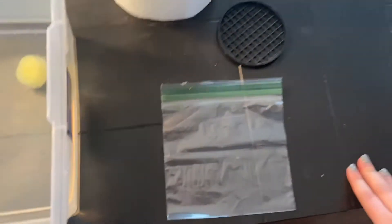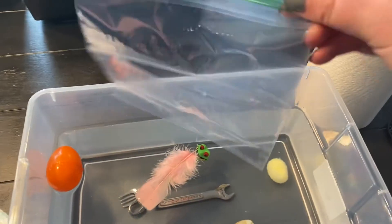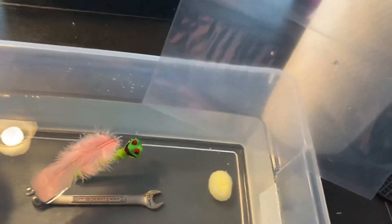We have two more items here. We have a plastic bag, like you would put a sandwich in. Do you think that this bag will sink — go to the bottom — or float — stay on the top?